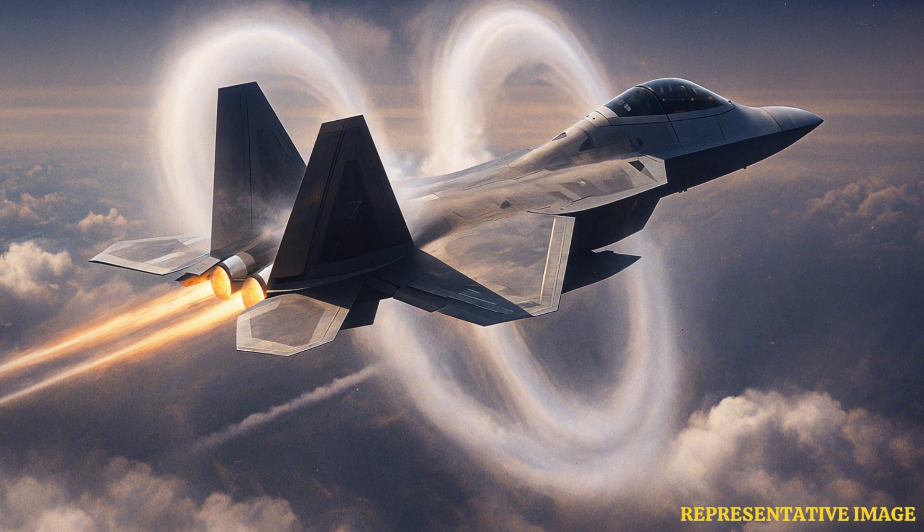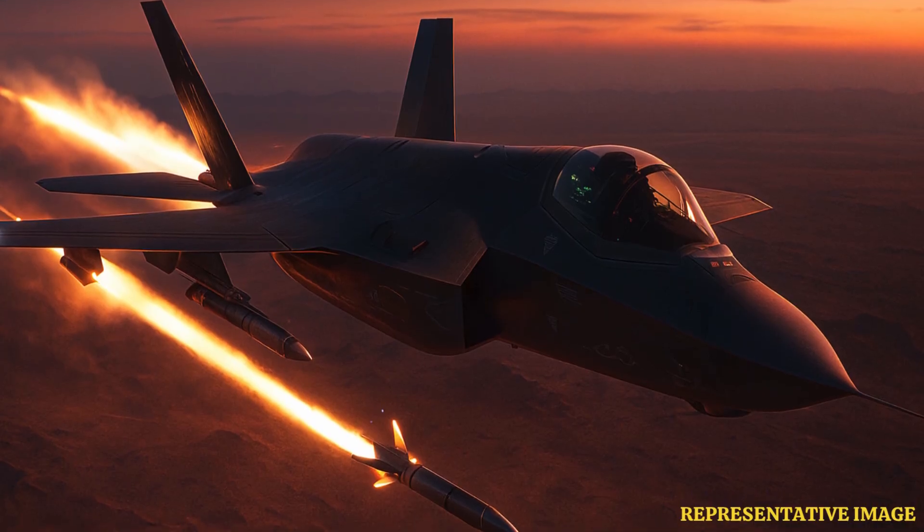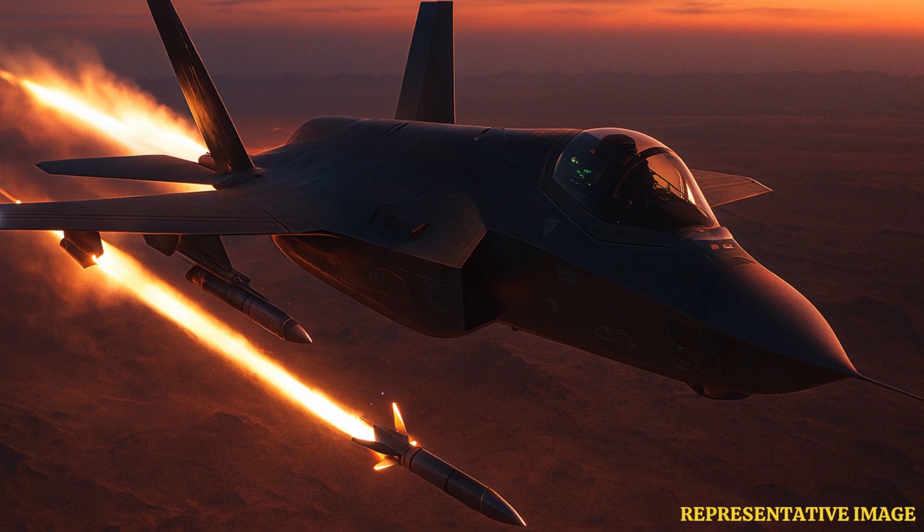The fourth fact highlights their combat roles. The Raptor rules the skies, while the Lightning II adapts to every mission. The F-22's primary mission is to establish and maintain air superiority, engaging enemy aircraft and neutralizing aerial threats. Its design and capabilities are tailored to this singular focus, ensuring dominance in air-to-air combat scenarios. The F-35's multi-role design enables it to perform a variety of missions, including precision strikes, close-air support, and intelligence collection. This adaptability makes it a valuable asset in joint and coalition operations, where diverse mission requirements are common.